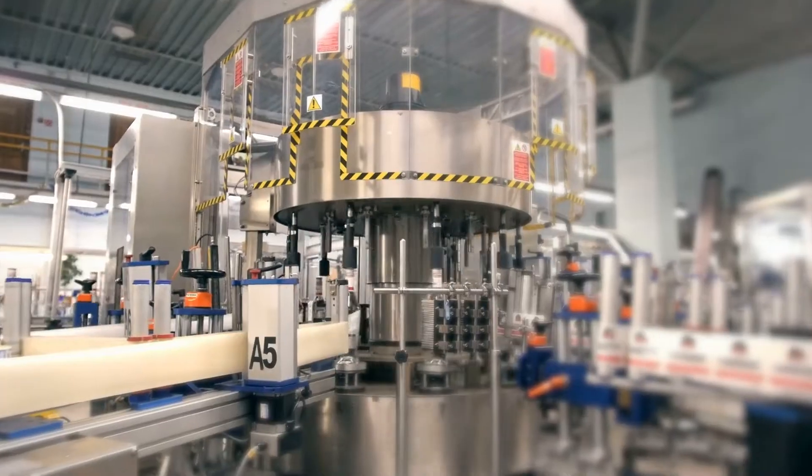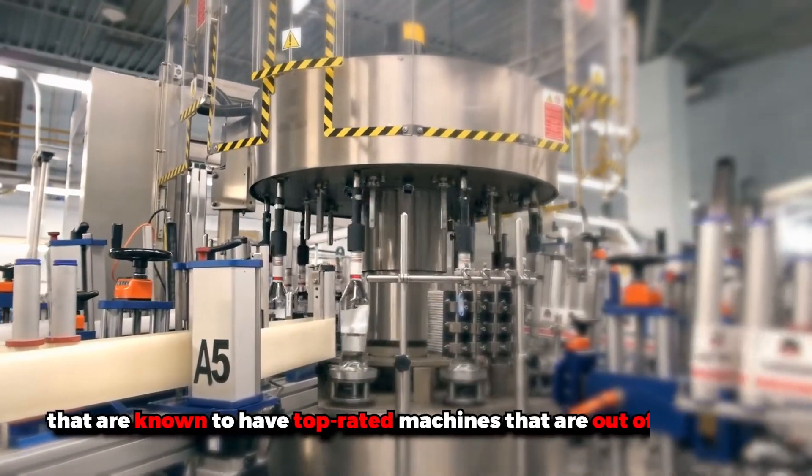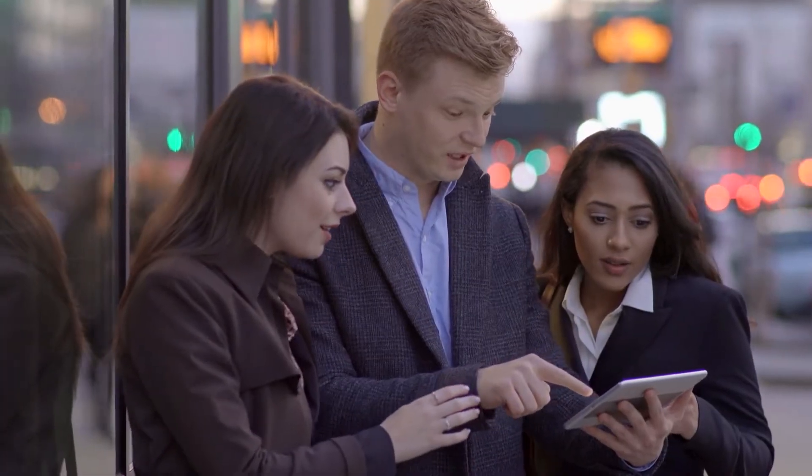In this video, we will be looking at the top factories in the world that are known to have top rated machines that are out of this world. So without wasting any more time, let's get rolling.